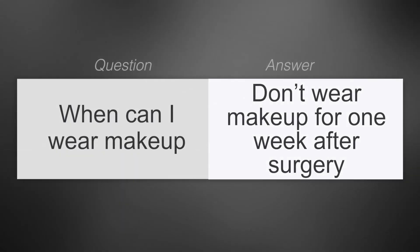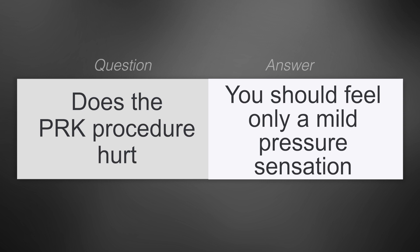When can I wear makeup? Don't wear any eyeliner, eye shadow, or mascara for a week after the surgery — you don't want to get any makeup in your eyes or have to rub them to remove the makeup. Does the PRK procedure hurt? You should feel only a mild pressure sensation while you're in the laser room. Most people leave the room saying it was much quicker and easier than they thought it was going to be.